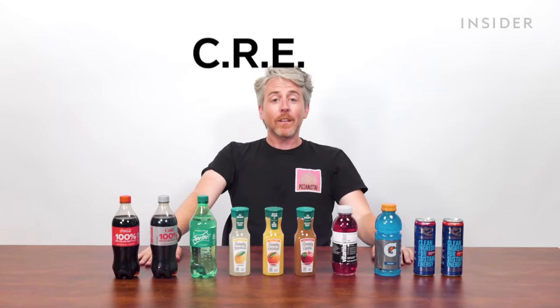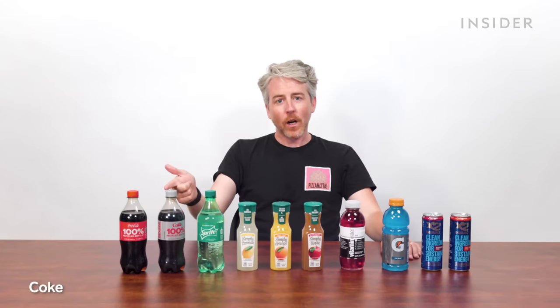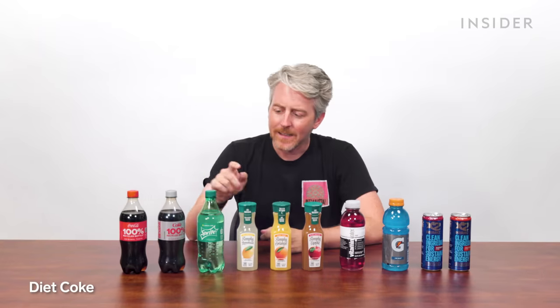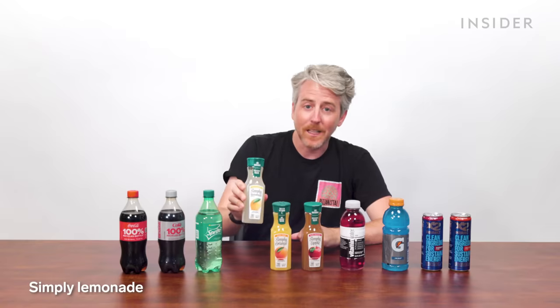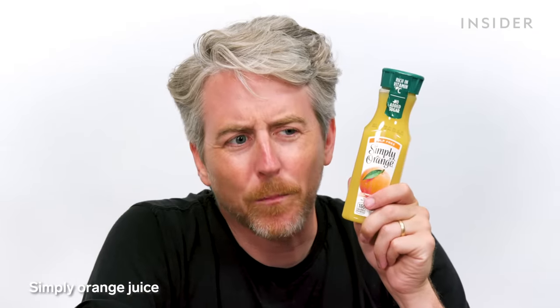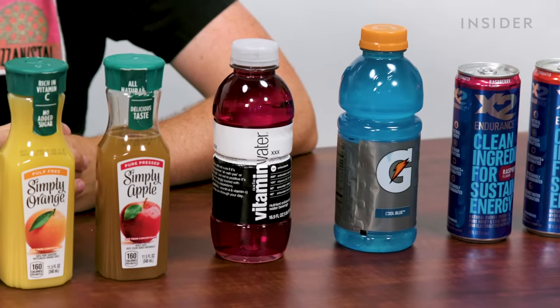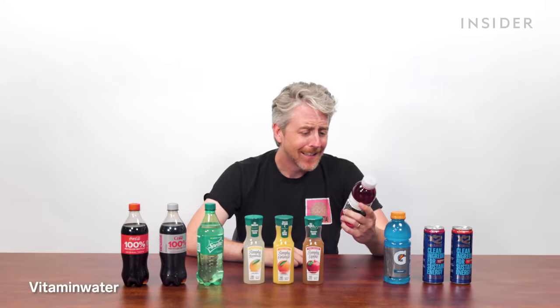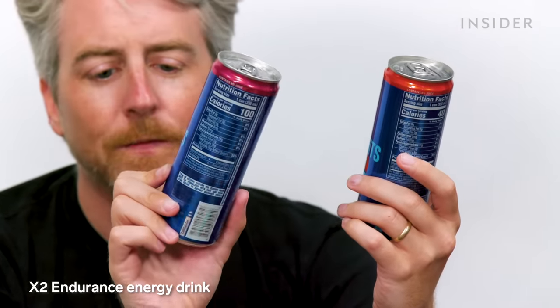Here at Subway in the US, Coca-Cola rules everything. I put the drinks in order of which I'd want with a sandwich: Coke, Diet Coke, Sprite, Simply Lemonade, Simply Orange Juice — though OJ after 11am seems strange — apple juice, Vitamin Water Triple X, Gatorade, and finally an all-natural energy green tea with coconut water, antioxidants, and electrolytes with ribose. That's terrible — this one smells like body odor.